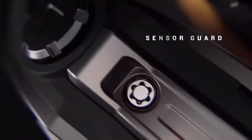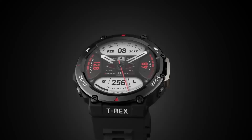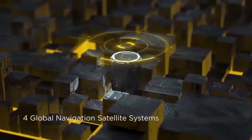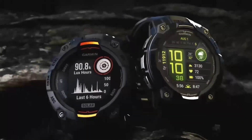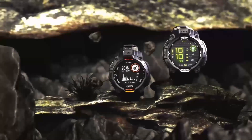The Garmin Instinct 3 Solar AMOLED is a game-changer, and not just because it's a fancy smartwatch. This device has the potential to revolutionize the way we think about health, fitness, and technology. What do you think about the Garmin Instinct 3 Solar? Are you as excited? Let me know in the comments below.